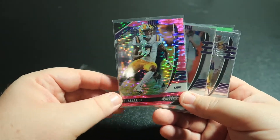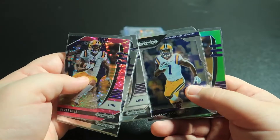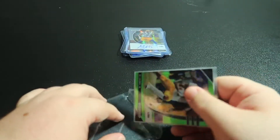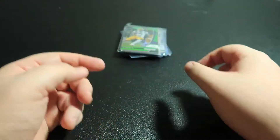Really nice — DJ Chark, Odell, Jefferson, Fournette, and then a green Chark. So anything LSU I'll put in the personal collection. Really cool of that sender to send those with that.